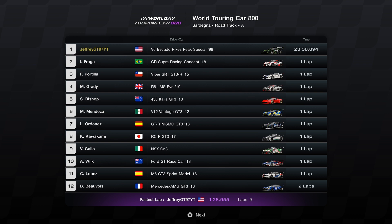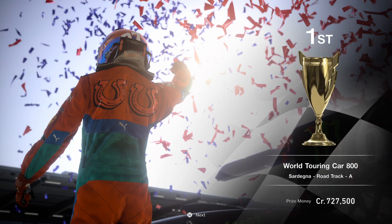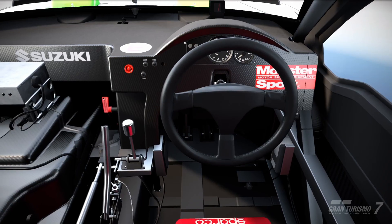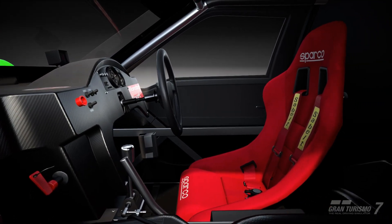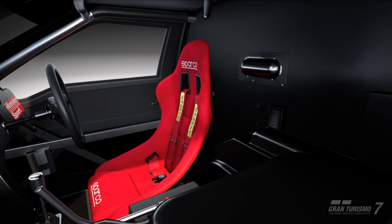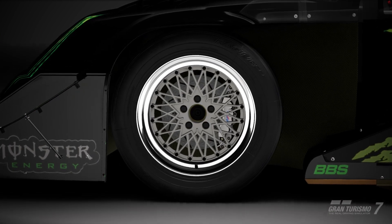Our race time is going to be a 23:38. If we didn't mess up that first turn, I'm looking at maybe a 23:34 or 23:35. This is a really good, strong build. Our fastest lap was 1:28.955, and we were also able to keep the clean race bonus, which is pretty cool. Hope you guys enjoyed the episode and give this build a shot — it's a strong, simple build to use at Sedina. I've also done a video on Toku Expressway, which you can click on in the top right of the screen.